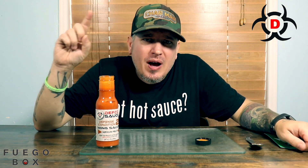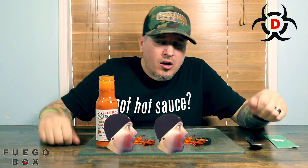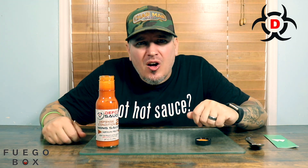On a heat level I do mine one through five: one is pretty much no heat at all, five is pretty much unbearable. I'm going to stick it in the two range — nice throat burn. Awesome stuff. So there you have it from Fuego Box, this is Defcon Sauce's Defense Condition number two.